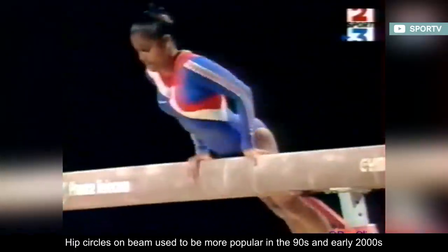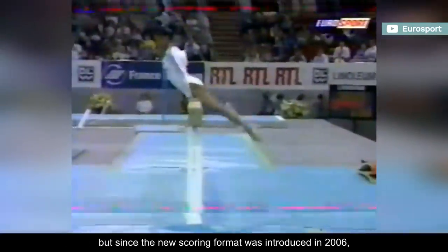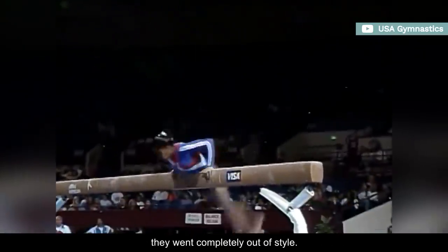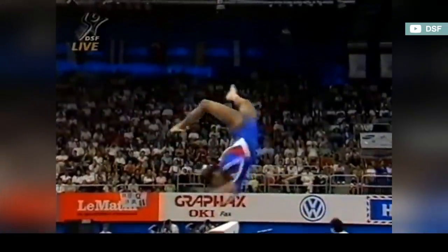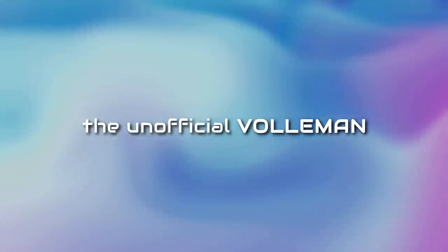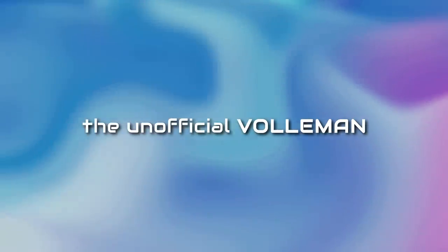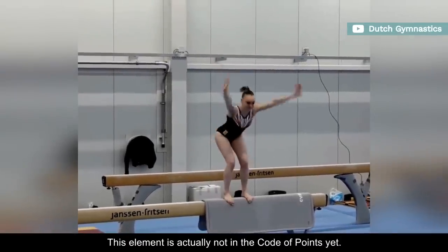Hip circles on beam used to be more popular in the 90s and early 2000s, but since the new scoring format was introduced in 2006, they went completely out of style. This element is actually not in the code of points yet.